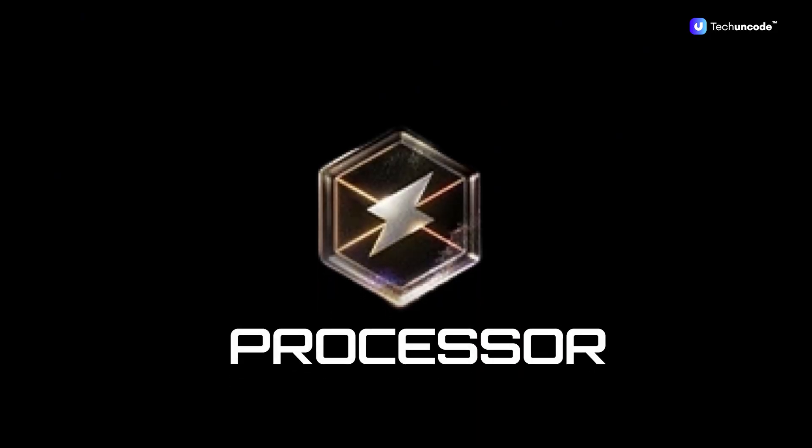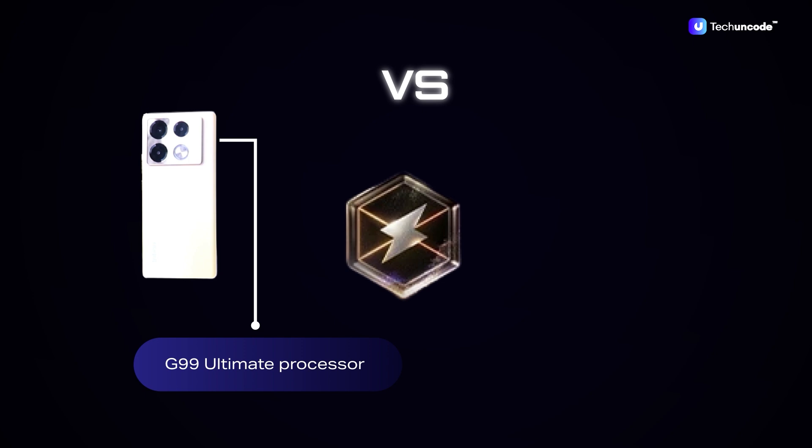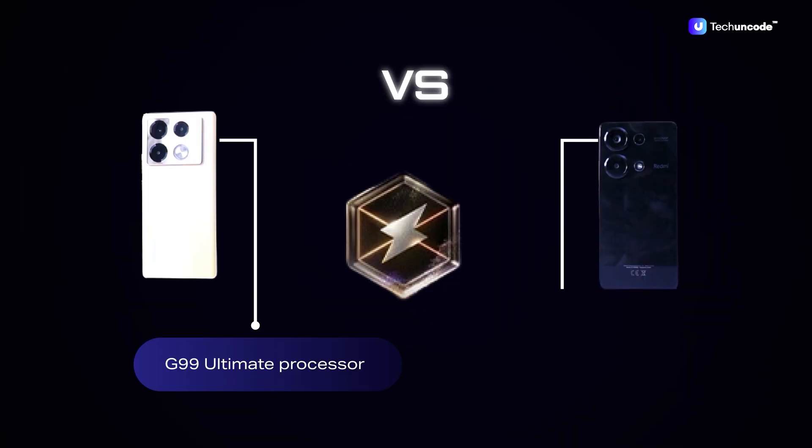As for processors, the Infinix Note 40 Pro takes the lead with the G99 Ultimate processor, which improves the experience when switching between apps and gaming. The Redmi Note 13 Pro plays catch-up with just the standard G99 processor.